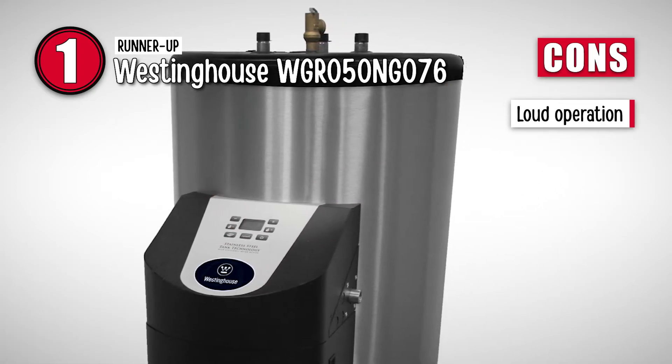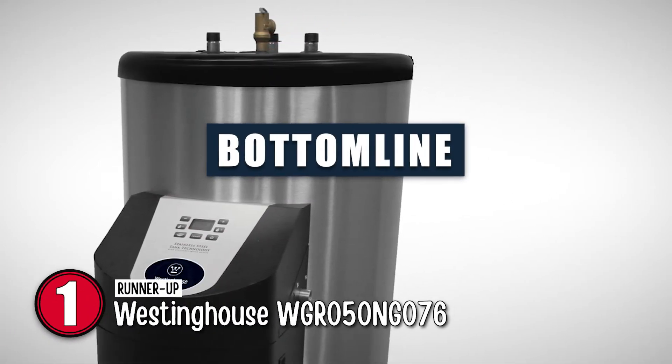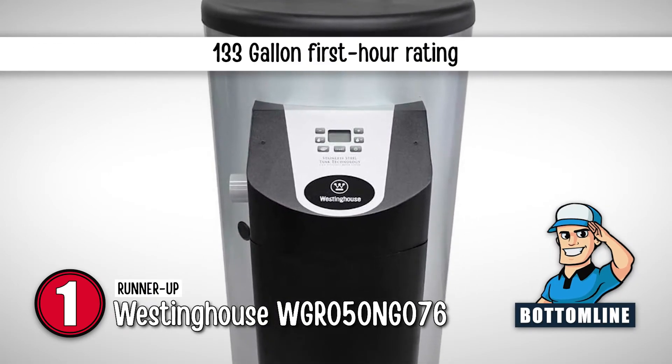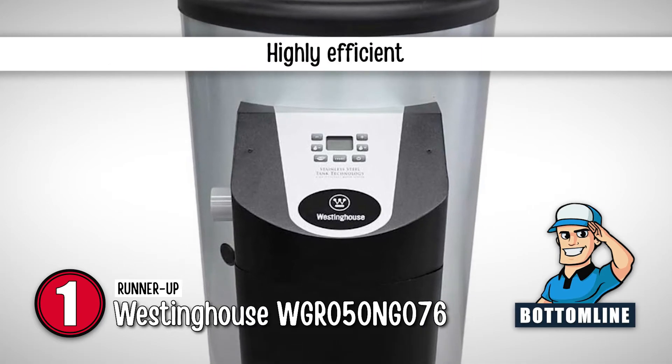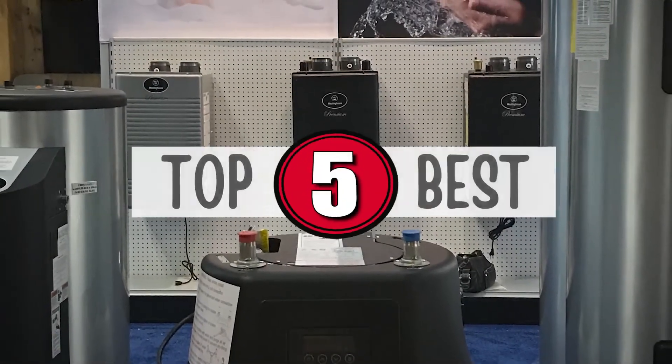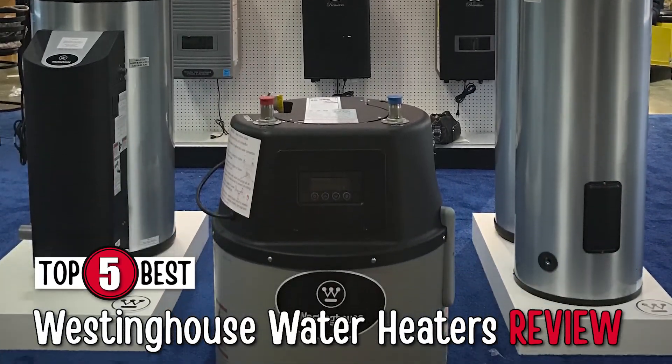However, its operation can be loud. The bottom line is it has a 50-gallon water tank capacity, an 133-gallon first-hour rating, and it's highly efficient with measures to reduce heat loss. There you have it — our top 5 Westinghouse water heaters review on the market.